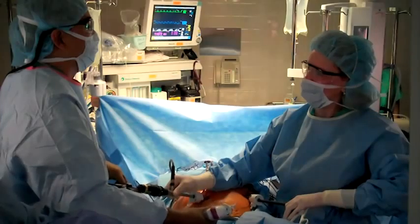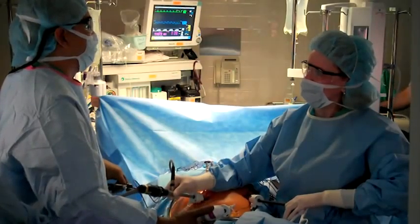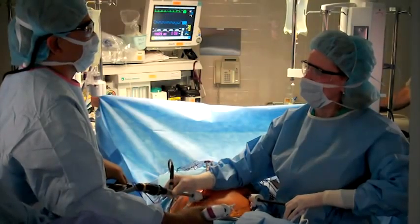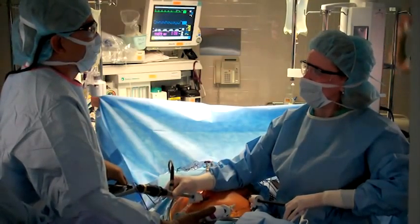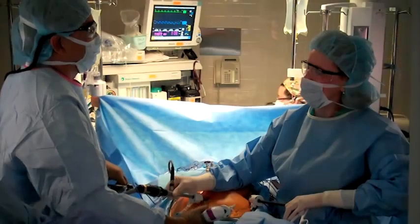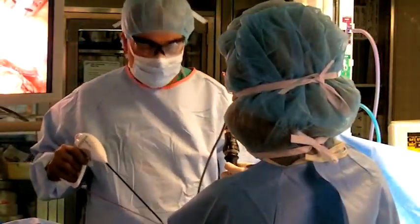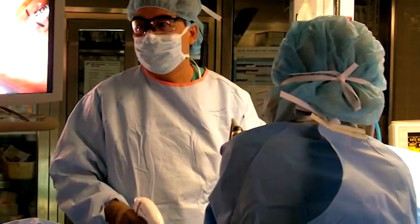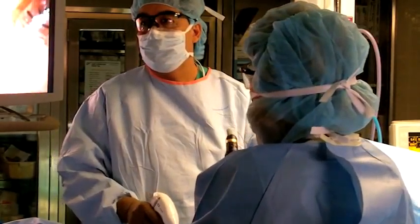The next step, once we are sure that there's been no spread, is to actually plan the operation. This involves doing something called a bowel prep, which you probably had when you had your colonoscopy, but it is one of the most important parts of the procedure. Once this is completed, we will plan your operation and plan to do that laparoscopically.